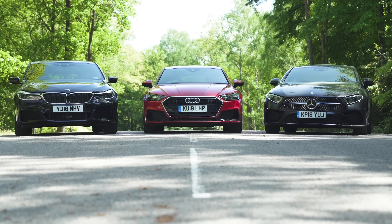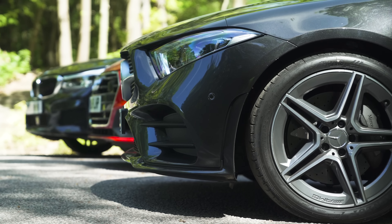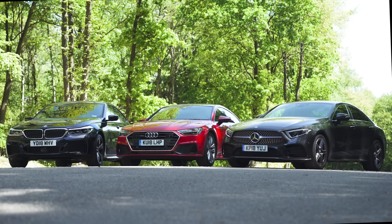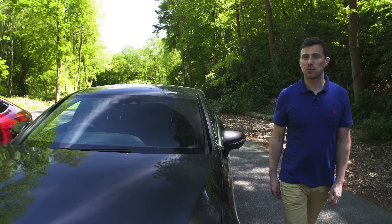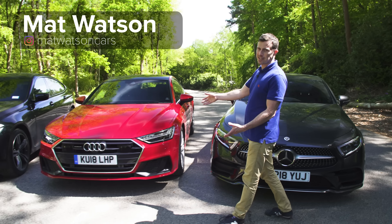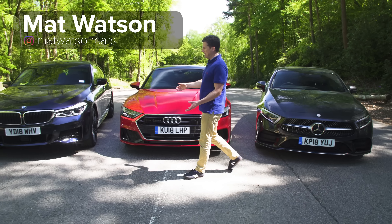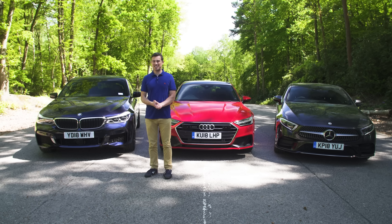If you want the comfort and luxury of a four-door executive saloon but something that's a little bit different, one of these cars could be for you. But which should you choose between the cool Mercedes CLS, the classy Audi A7 and the colossal BMW 6 Series GT?